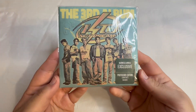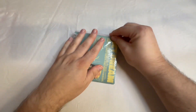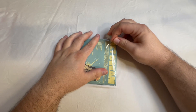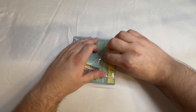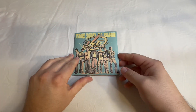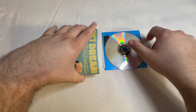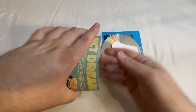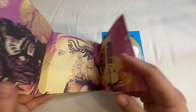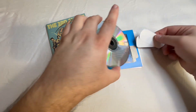Next up is the Barnes & Noble version. It's the same cover as the Walmart, but it has a different sticker. I'm going to open it up and see what we get. The poster is the same, so I'm not going to undo that again. The CD is the same as well.